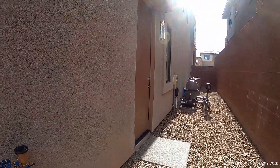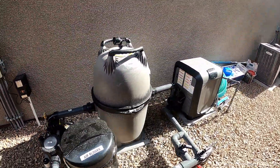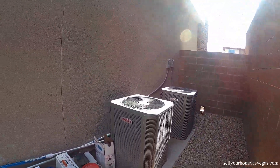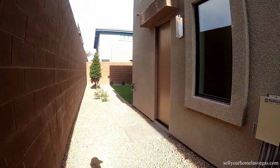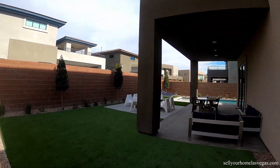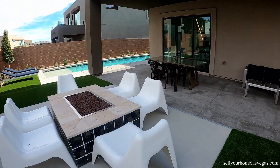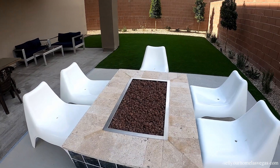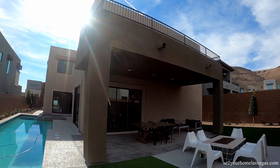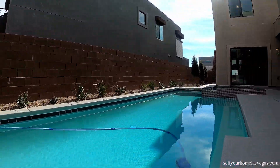I wanted to come around the side and take a look at the pool equipment. You do have side access by the kitchen, which is really cool. Got a beautiful filter, pump, and heater, like brand new. Two HVAC units, high efficiency. You've got the turf. All the furniture in this home will be sold outside of escrow. It's a beautiful 60 degrees here in Las Vegas today, a little windy.